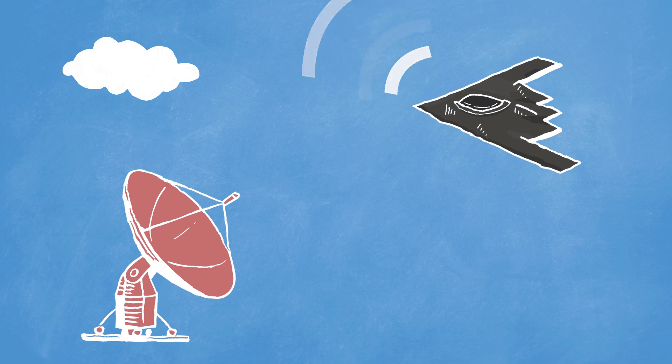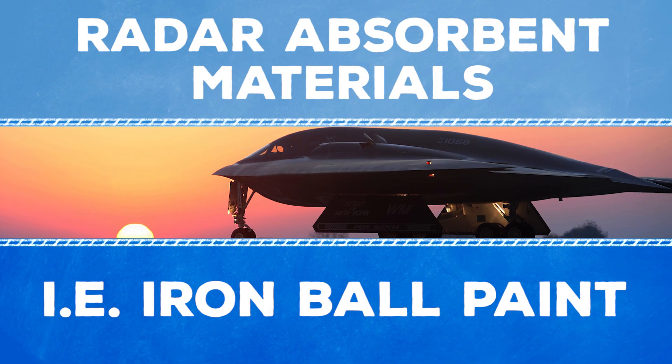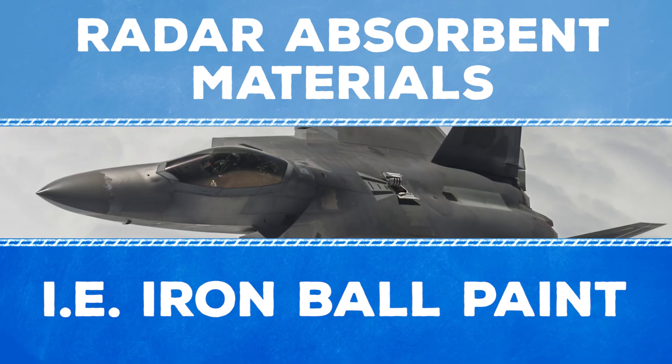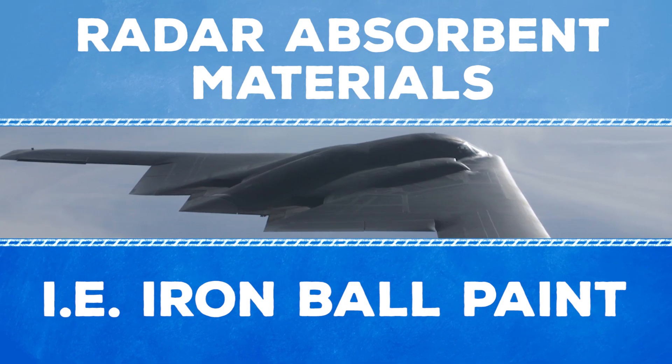All those sharp angles on the plane actually help deflect detection. And that black paint job does more than look cool — these planes are coated with radar absorbent materials like iron ball paint, which contains microscopic iron spheres that absorb radar so that nothing bounces back.